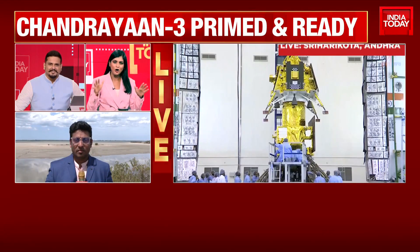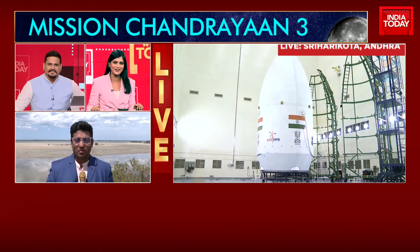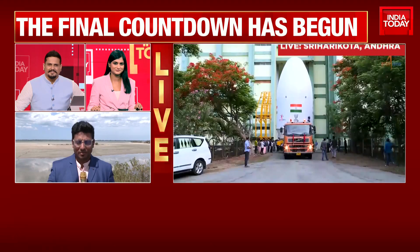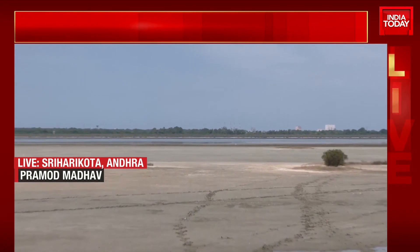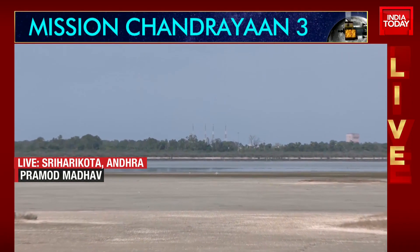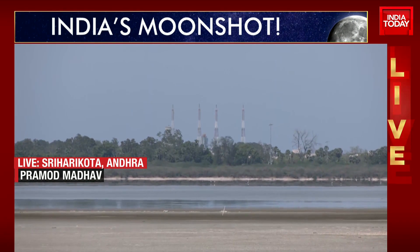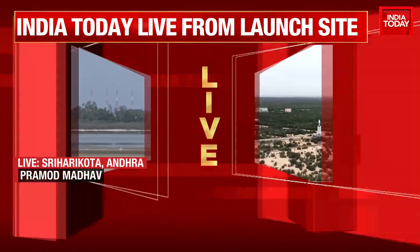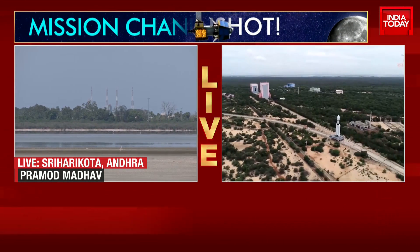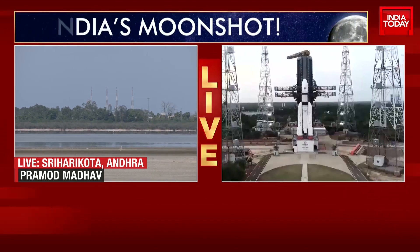Reporter Pramod Madhav is at the launch site with the best possible view of the launch pad as Chandrayaan-3 waits for liftoff. The view here is absolutely beautiful. The gallery filled up completely within three hours of opening, and thousands of people are there waiting for the launch. What you see in our visuals is the actual launch pad SLP where the Chandrayaan-3 sits. Everybody here believes 100% this is going to be a success, because ISRO has mastered the LVM3. We're waiting for the rocket to soar up and perhaps see its reflection in the water body in front of us.